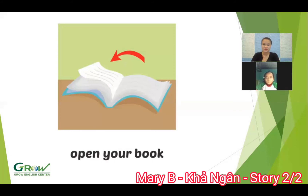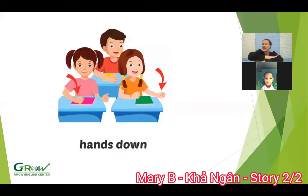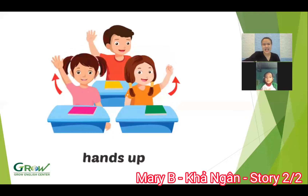And now, can you? Open your book. Good. Can you? Close your book. Well done. Can you? Hand down. Yes. And can you? Hands up. Wow, good job. Now, show me hands up. Show me hands down. Show me open your book. Yes. Show me close your book. Good job.